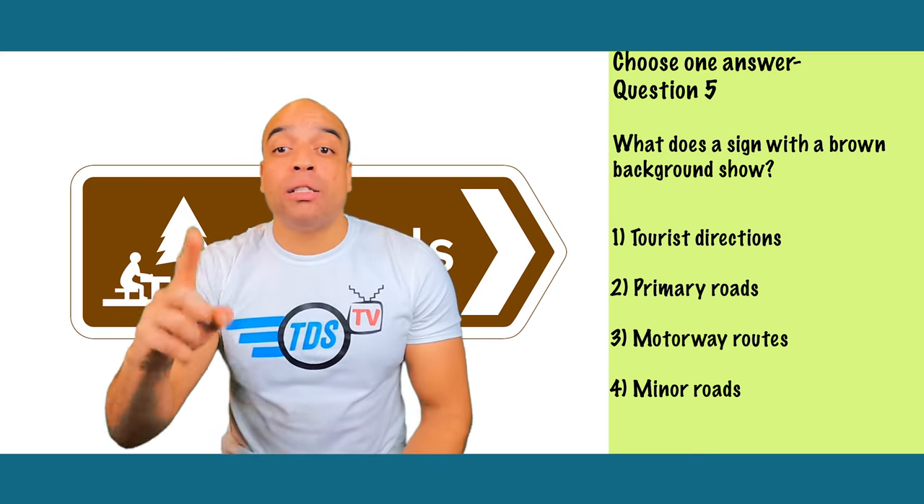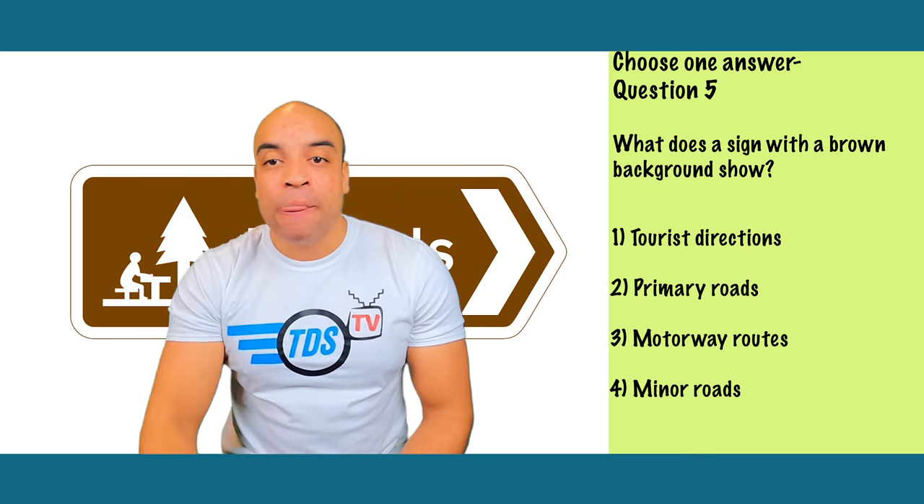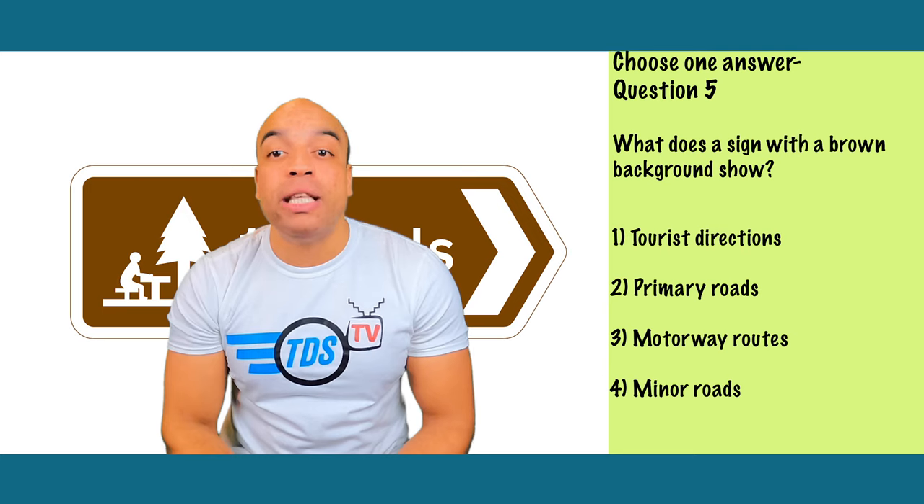This one's number one — tourist directions. Signs with a brown background give directions to places of interest. They're sometimes found on motorways and major routes directing you to the easiest route to the attraction.